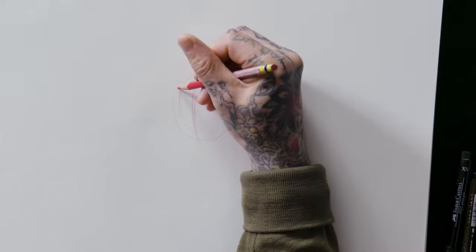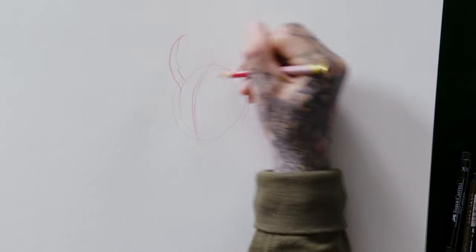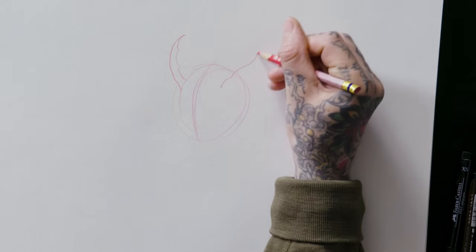It has big horns. It can have small horns, it can have big horns. I like to do them big — it looks very demonic.